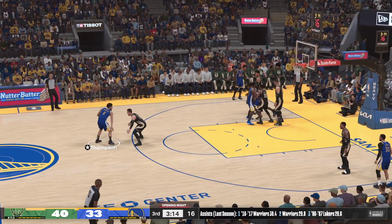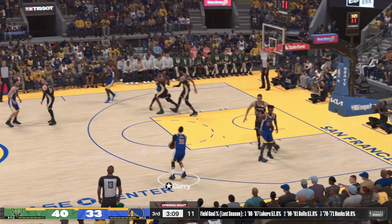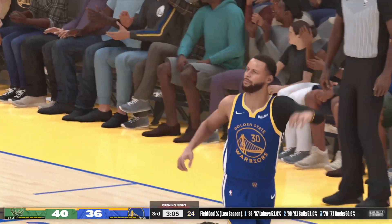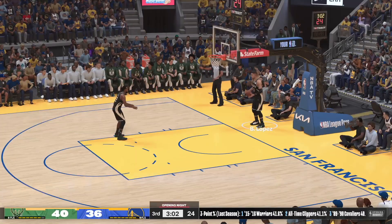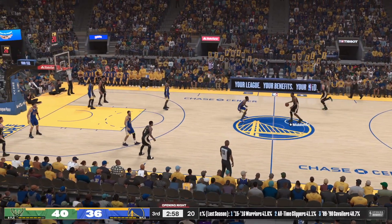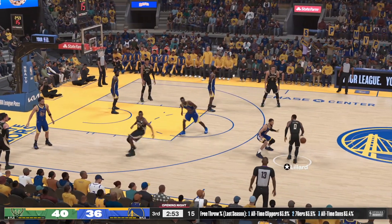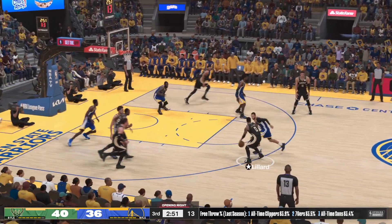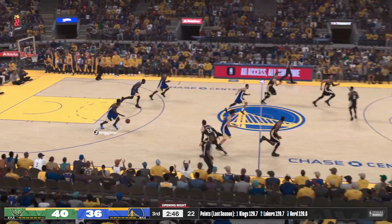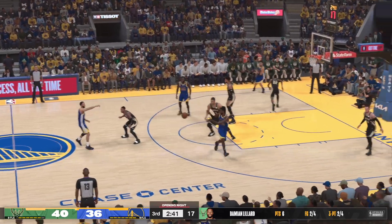Thompson against Connaughton — into the third, two minutes in. Curry just nasty from downtown! Solid three for four from the field so far. Lillard fires from deep — he can't get that one to fall. Even with that miss, they're shooting 75% coming out of the break — that's a strong start to the half.